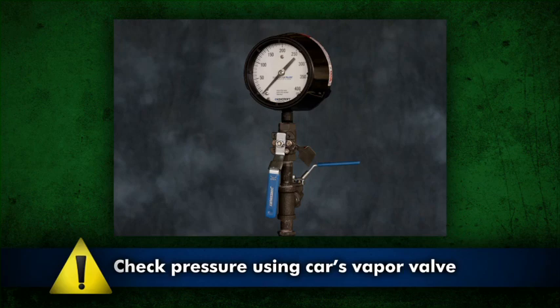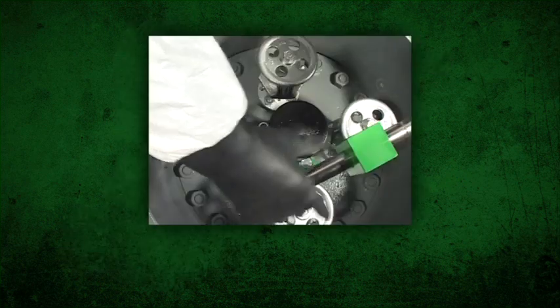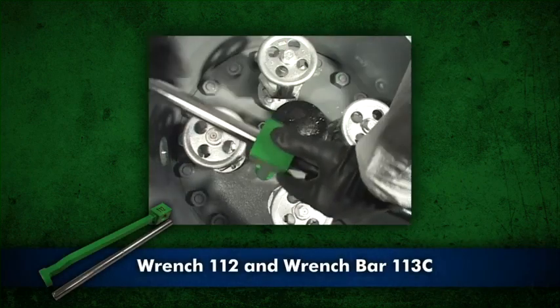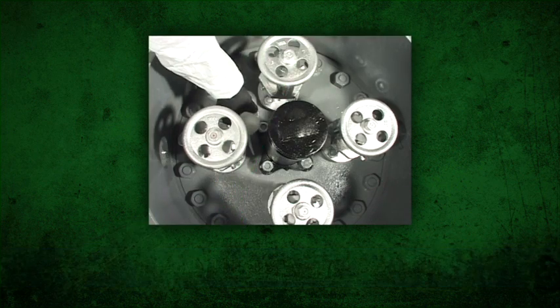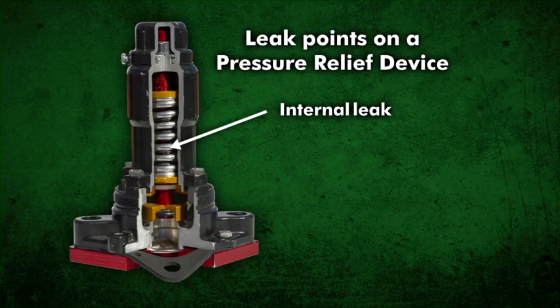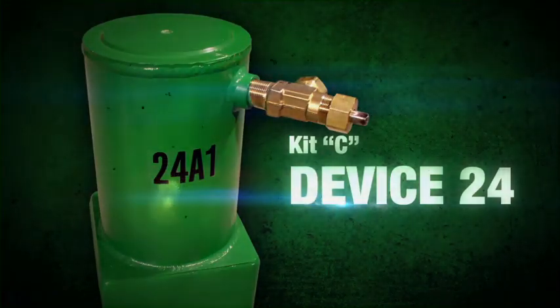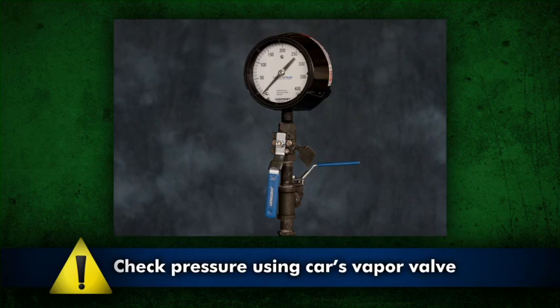Check the pressure using the car vapor valve if possible. To stop a leak at the pressure relief device gasket, tighten the stud nuts in an alternating pattern using wrench 112 and wrench bar 113C. Test for leaks. If the leak continues, apply device 24. To stop a leak inside the pressure relief device, apply device 24. Device 24 can be used to contain all leaks in and around the pressure relief device, including those previously identified. Always verify the pressure in the car before applying device 24.